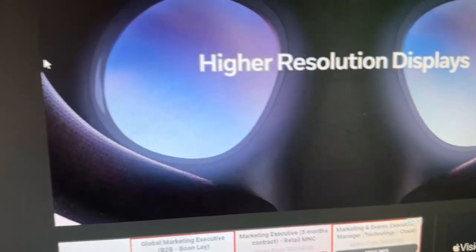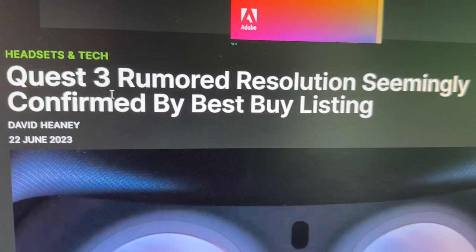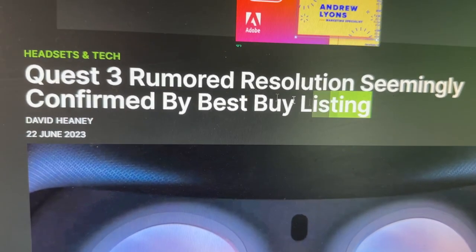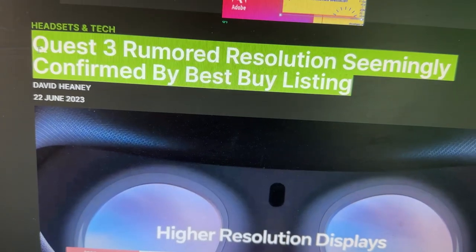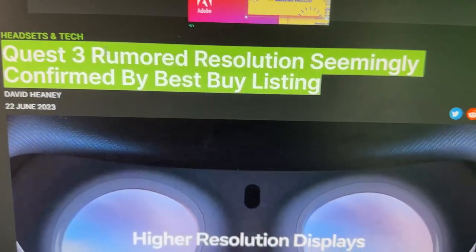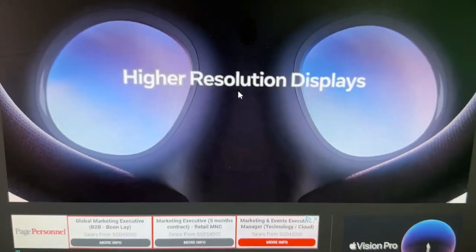Hi guys and welcome to VR Essentials. Today's emergency video covers some Quest 3 news about resolution and display, apparently at Best Buy. Let's find out what this is all about. The article is from UploadVR — do smash the likes, let me know if these are the kind of videos you want, and hit the notification bell so you don't miss future time-sensitive videos. Quest 3 remote resolution seemingly confirmed by Best Buy listing.